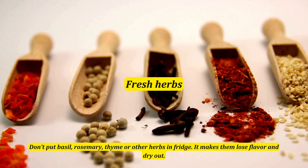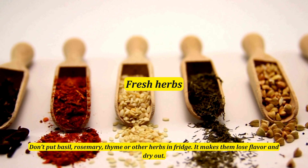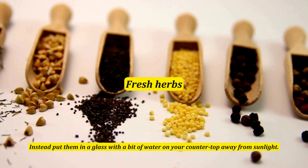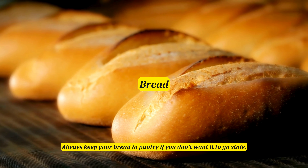Don't put basil, rosemary, thyme, or other herbs in the fridge — it makes them lose flavor and dry out. Instead, put them in a glass with a bit of water on your countertop, away from sunlight.